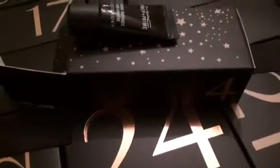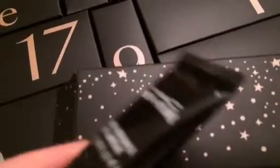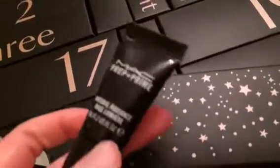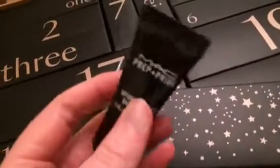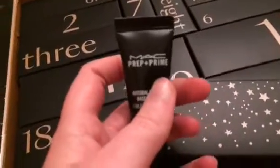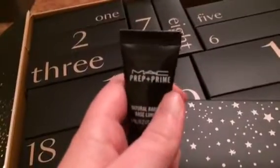I just like shaking boxes before I open them — I don't know why, I just do. I've now opened box number four and it's a primer. The camera won't focus — there we go. It's a prep and prime from MAC.